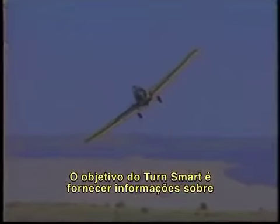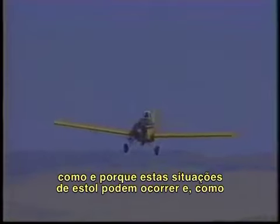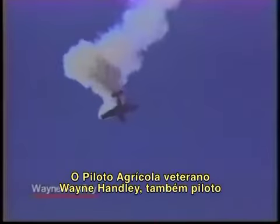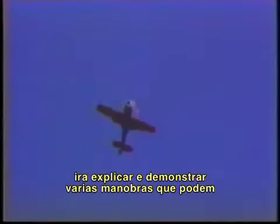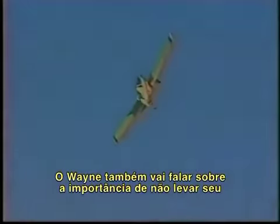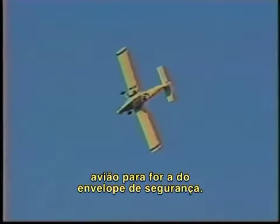The purpose of TurnSmart is to provide information about how and why these stall situations can occur, and how to respond if you find yourself in this type of situation. Veteran ag pilot and aerobatic performer Wayne Handley, flying his aerobatic plane the Raven and a turbine Air Tractor AT502B, will explain and demonstrate various maneuvers that can result in a stall, along with helpful advice on how to recover. Wayne will also cover the importance of not pushing your ag plane beyond its safety envelope.